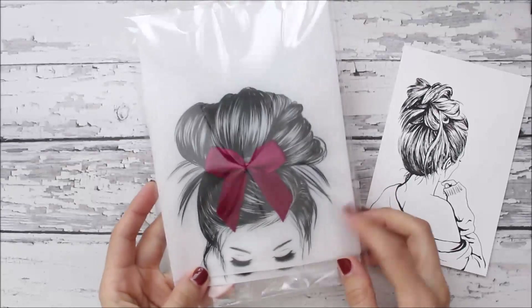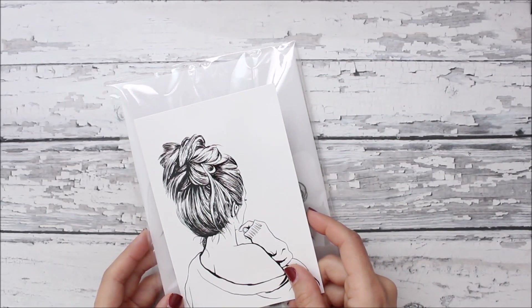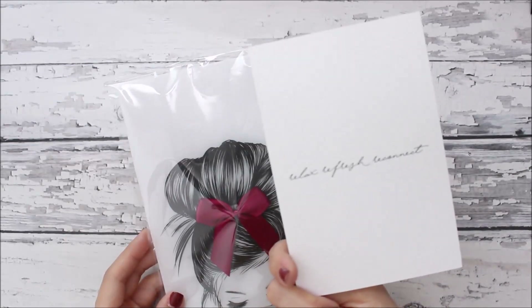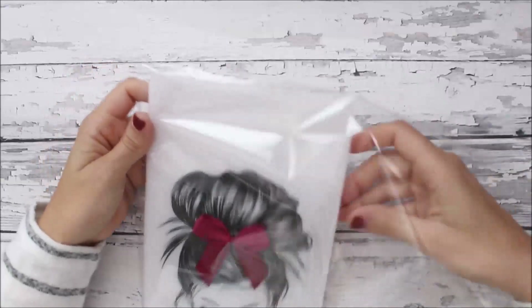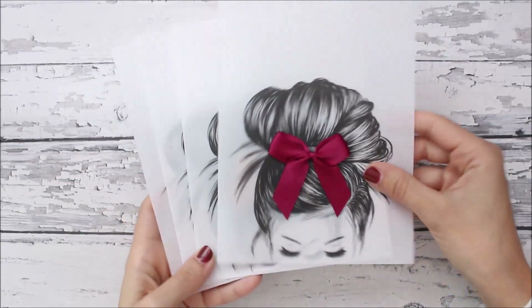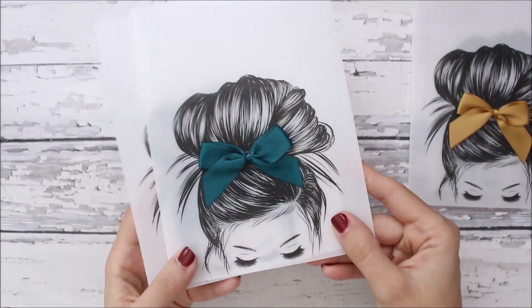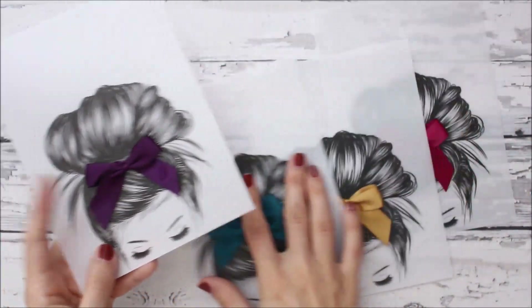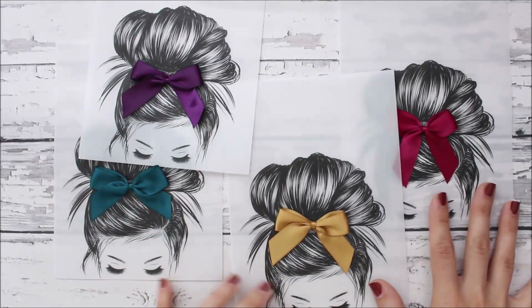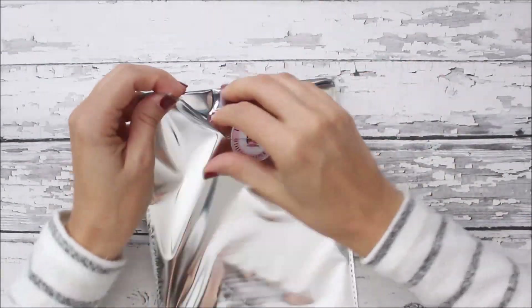Planner Press has come out with these girl dashboards with bows for a while, and this was her fall set. It came with a cute little journaling card that says 'relax, refresh, reconnect.' It came with a set of four — all the same girl just with different colored bows: burgundy, mustard, and plum. They're super cute and really pretty. Obviously you don't have to use them just for fall.